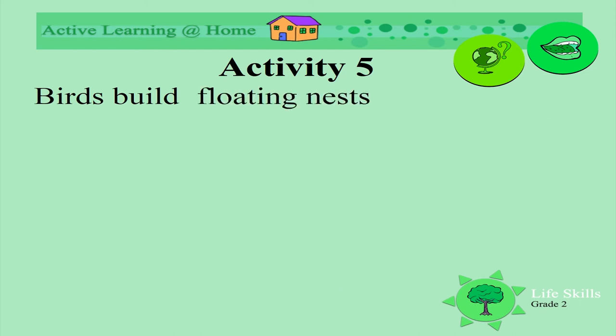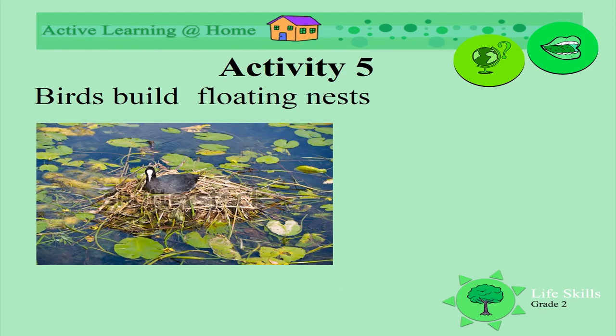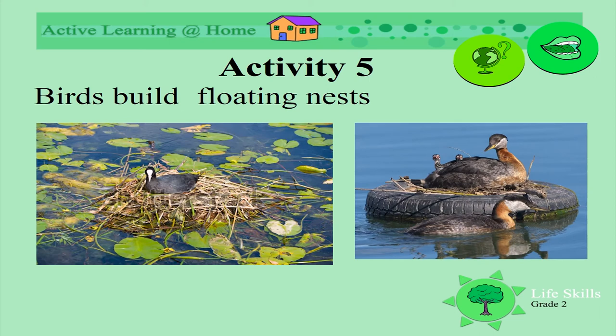Birds build floating nests. Look at this nest as it floats down the river, in between all the lilies. Or this one that's been built on a tire — isn't that clever and fun? So nests are built on the water as well.